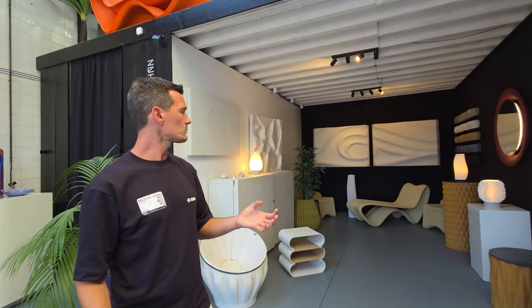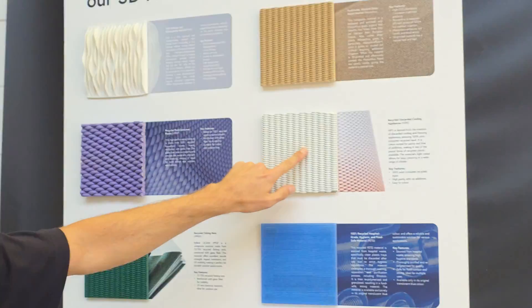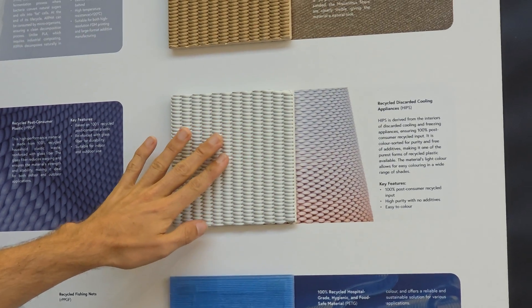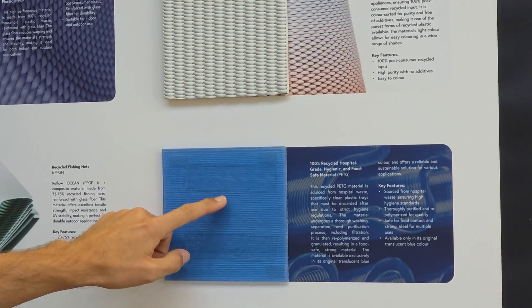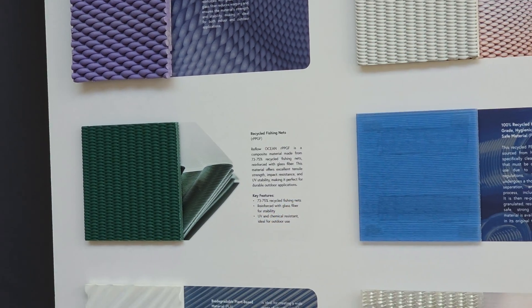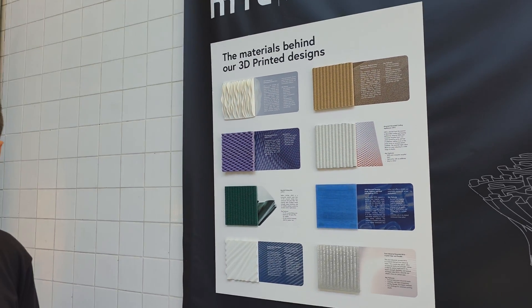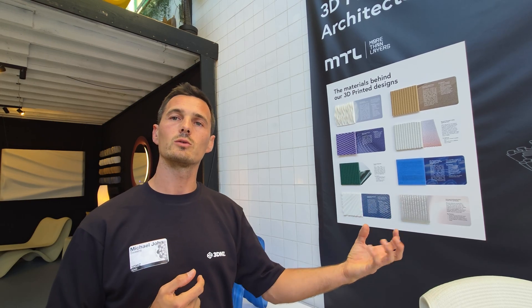We are as open as possible — we call it democratization of design. We share materials like fibers. This is the inside of a refrigerator — HIPS. This is hospital waste, actually very local from the hospital in Haarlem, and we can print with it. We can take objects back if necessary and print something new with the material, so it's really circular. We don't have a stock — it's only digital. We only produce by order, so we are as circular as possible and produce as locally to the project as possible.